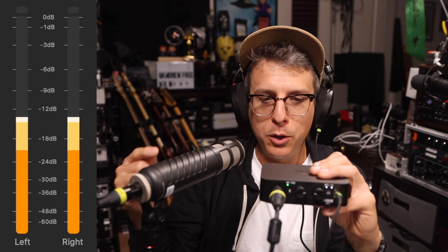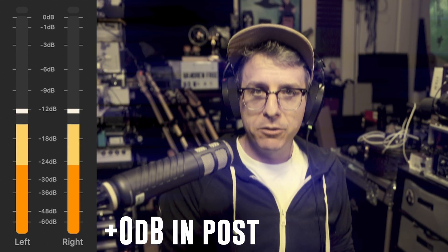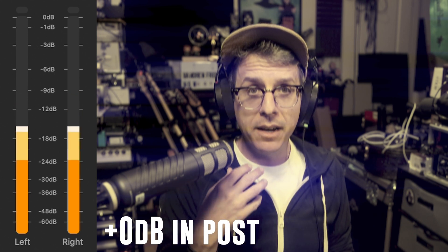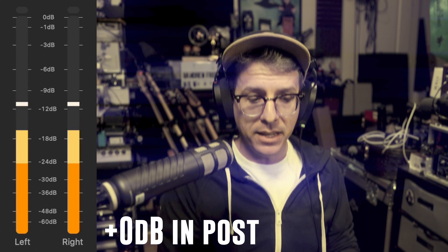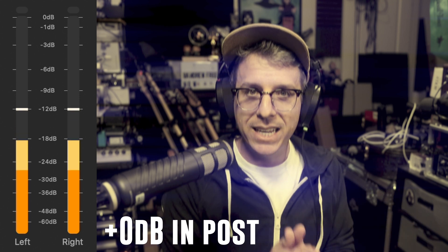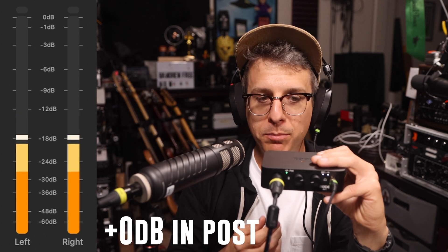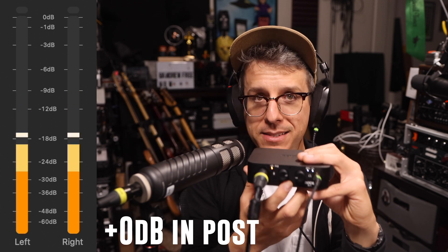They didn't just increase the gain range — they gave you a lot more gain on tap. Here is a sample of the Procaster into the AI1 with my gain at 100% before I updated the firmware. I've shut off the boost in post, so this is how loud the actual recording is — and this is the loudest I can get my voice with gain at 100%. Now that the firmware is at version 1.3.1, I have my gain set at about 245 and I am peaking around minus 9 to minus 6 dB.